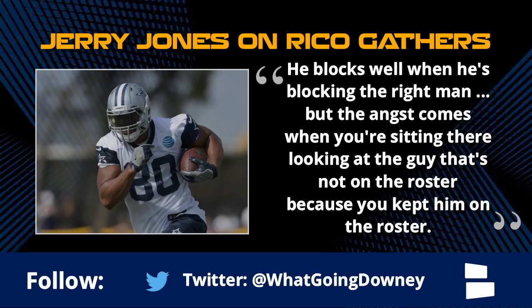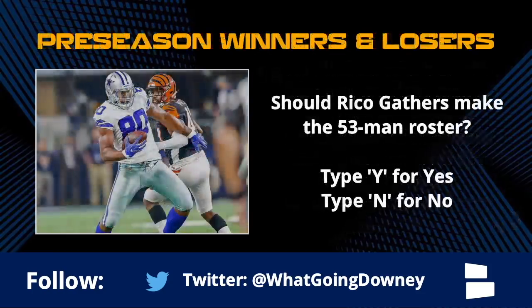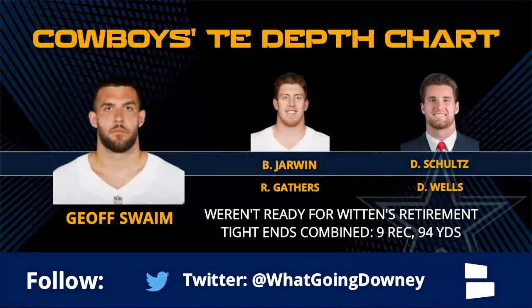Jerry's comments are the opposite of the way I feel. You're going to put Mike White, Lance Lenore, or Noah Brown on the roster instead of Rico Gathers? My fear is Rico goes somewhere else and actually turns into Antonio Gates - there's some talent there, and the staff either can't develop it, doesn't want to, or he'll go elsewhere and thrive. This isn't Rico versus Dalton Schultz - Schultz is making this roster as a fourth-round pick. Swaim and Jarwin are your top two guys.